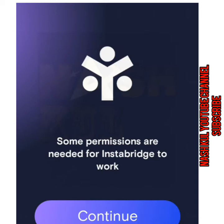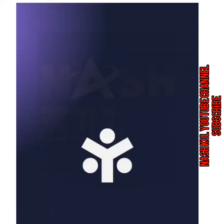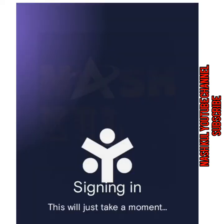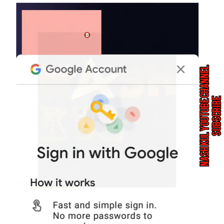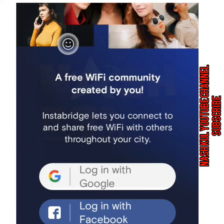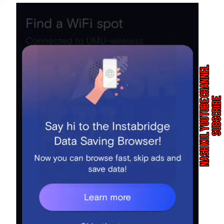For that case, we have to press Continue, and we allow the Instabridge app to access Wi-Fi networks. They are telling us to sign in, but you can ignore that for the time being — you can skip that. So, finally, we skip that as well.